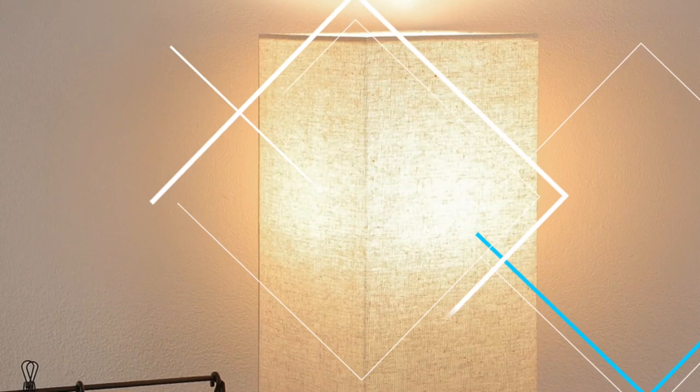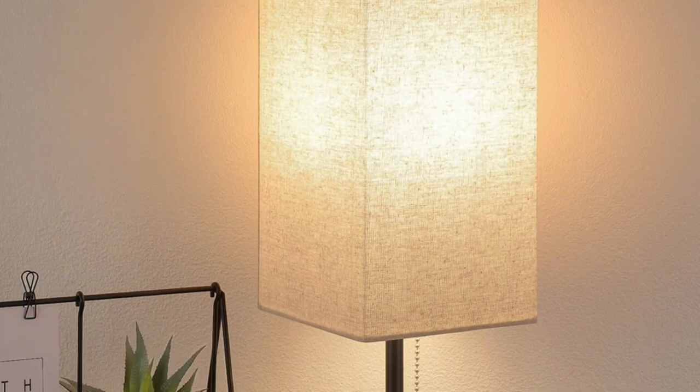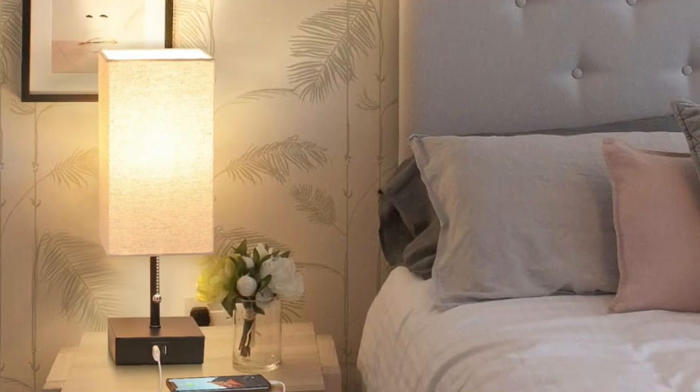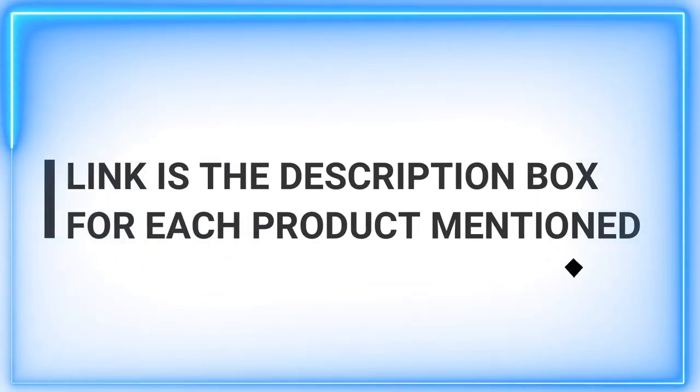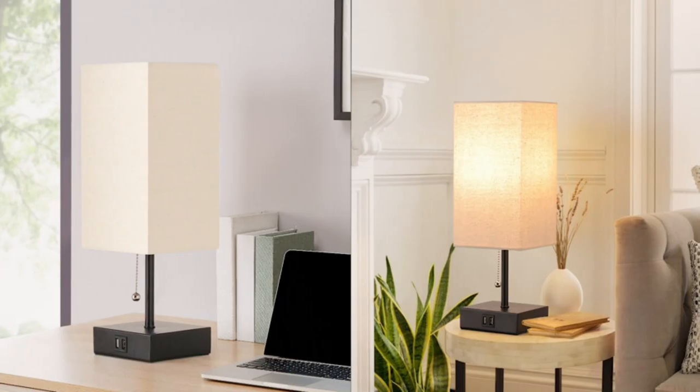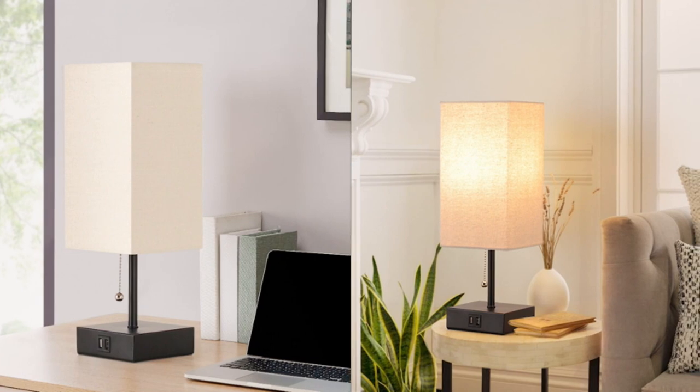That's right, we're diving into the world of bedside lamps. We know how important it is to create a cozy and relaxing atmosphere in your bedroom, and a well-chosen bedside lamp can make all the difference. Whether you're an avid reader, a late-night thinker, or simply love adding a touch of style to your space, we've got you covered.